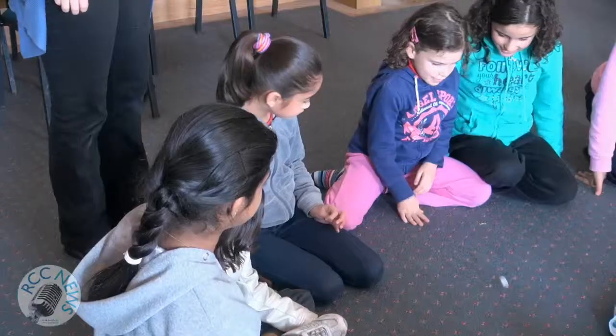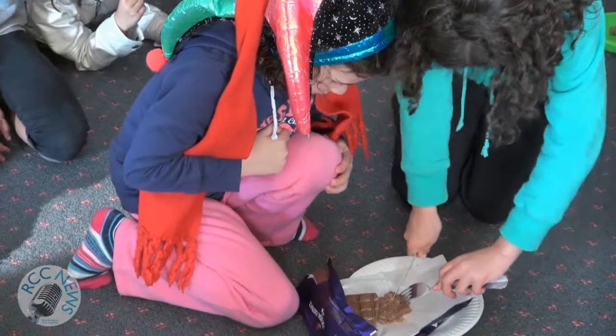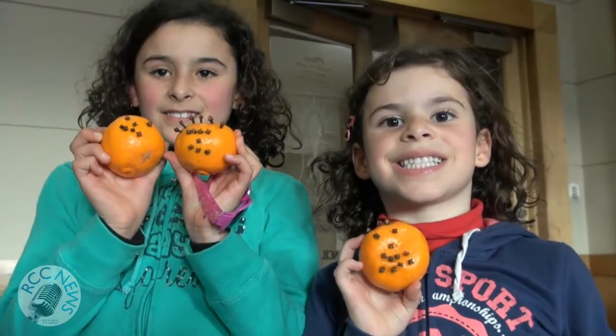And what would school holidays be without some fun monster food games? Your local library holds fun, free activities every school holidays to keep your children entertained. Check with your local library for details.